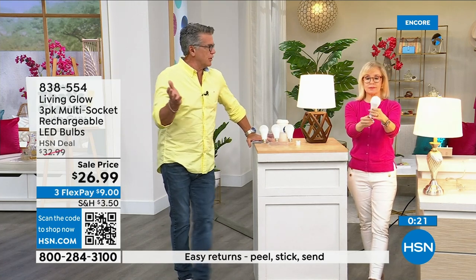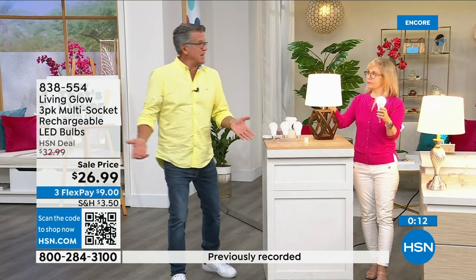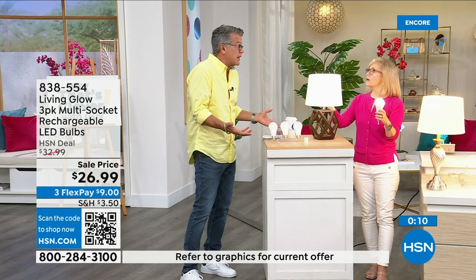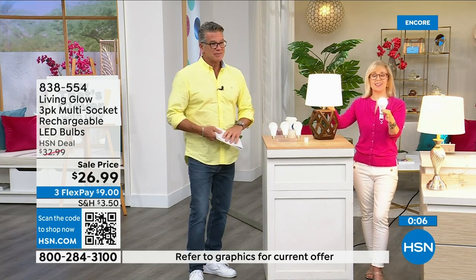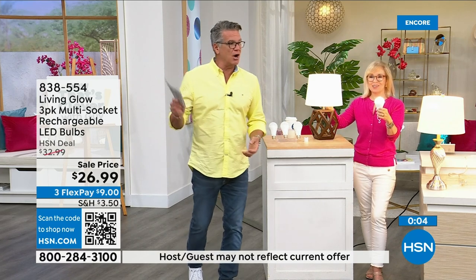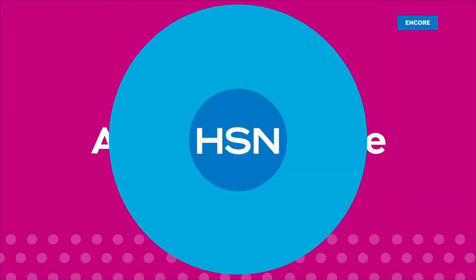We're entering hurricane season here in Florida — brownouts because everybody's got their ACs running. Get three of these, they pay for themselves, and you're going to have each one for over 40 years. They're only a dollar a year to run. Call 8385-54 to order.